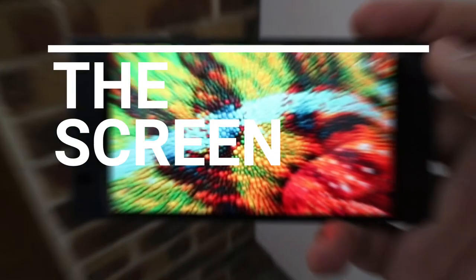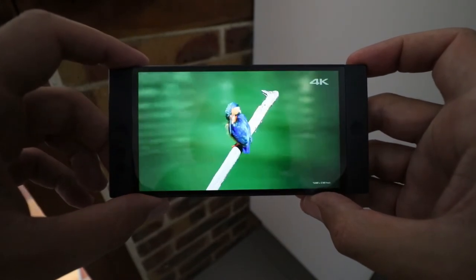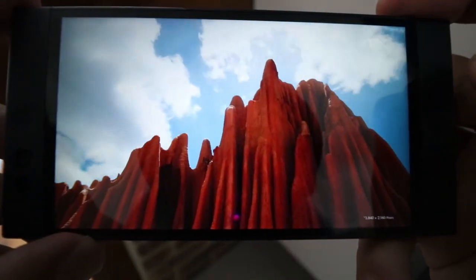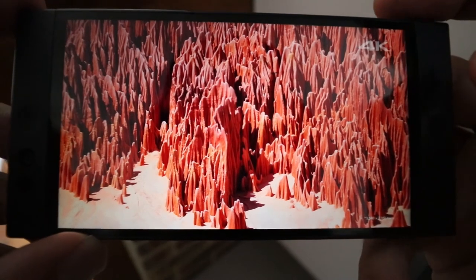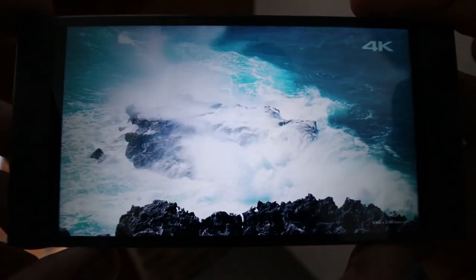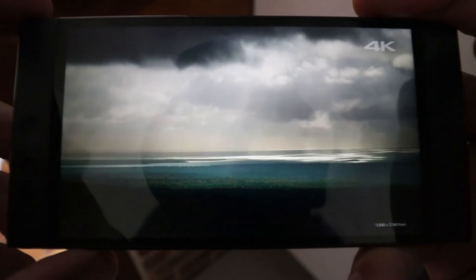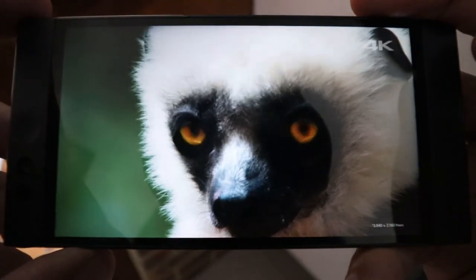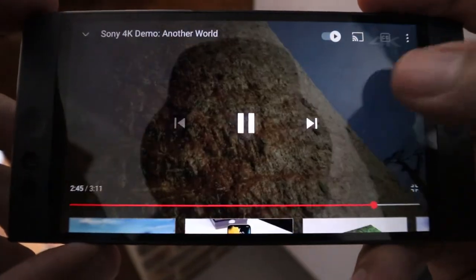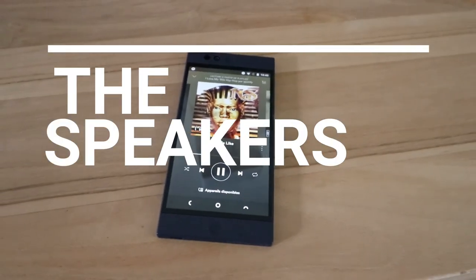Let's talk about the screen. It's a 5.2-inch IPS LCD Full HD display with Gorilla Glass 4. I really like it — it has good viewing angles and good colors. It's a very good screen. Of course it's not Super AMOLED quality, but it's still very good. The only big downside is the screen-to-body ratio — the screen takes up only 69.5% of the phone body, which is not great.